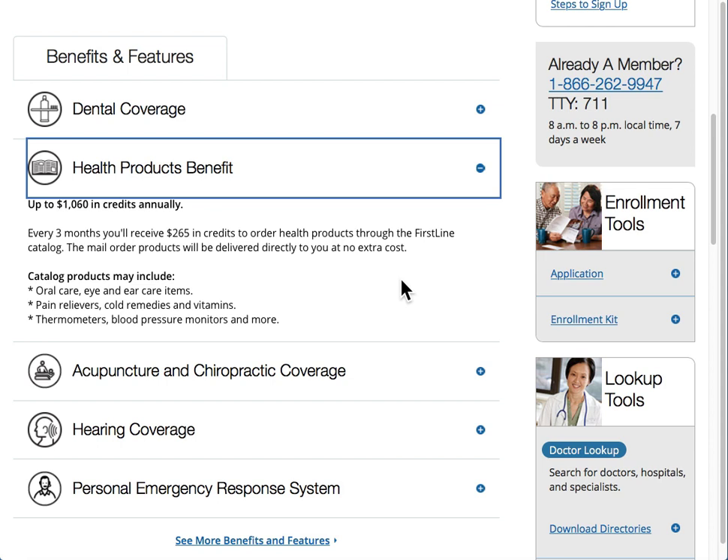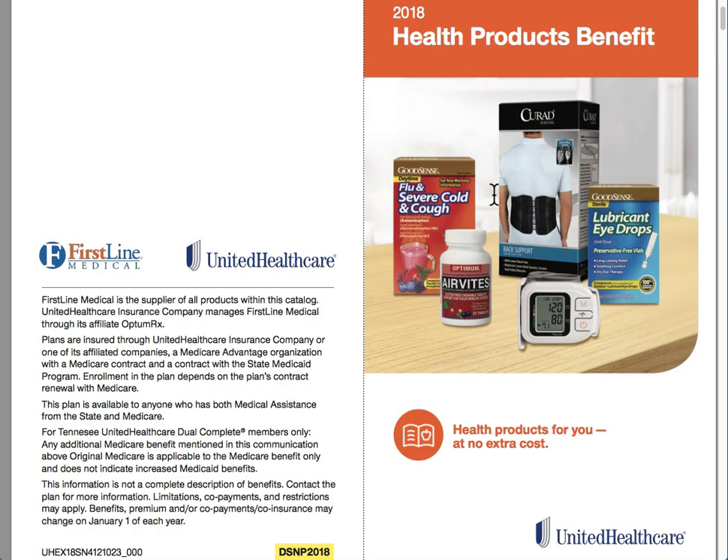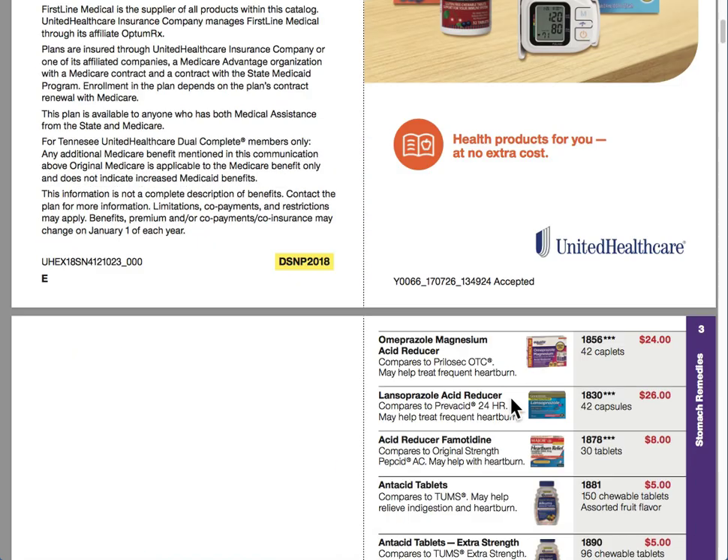These are all provided to you at no extra cost when you have this plan through UnitedHealthcare. The catalog is going to have a variety of items that you can select from. I have a sample catalog provided here, and one will be mailed to you if this coverage is provided.